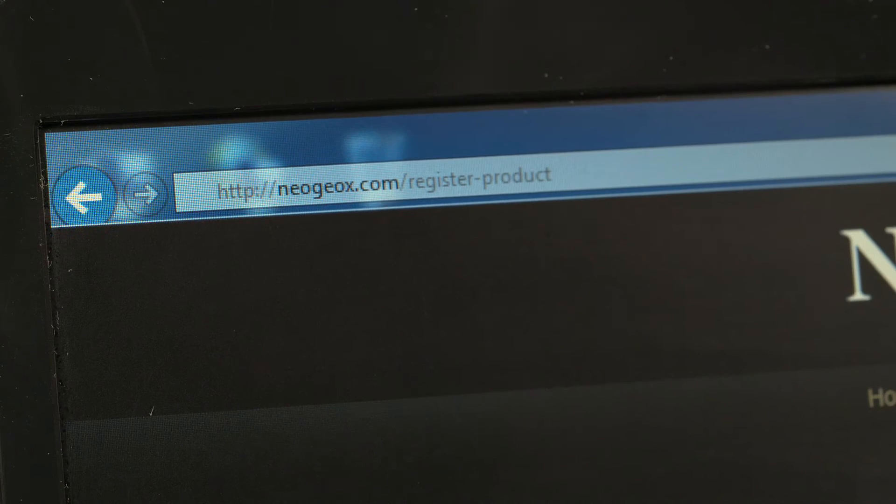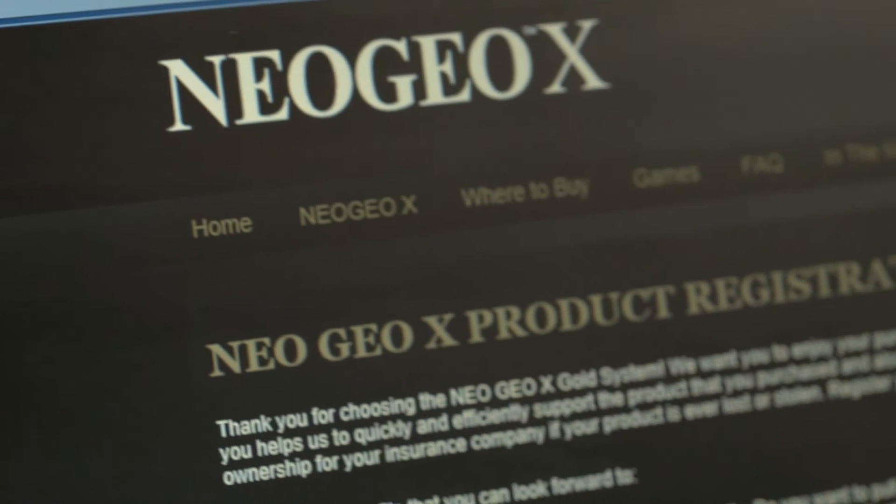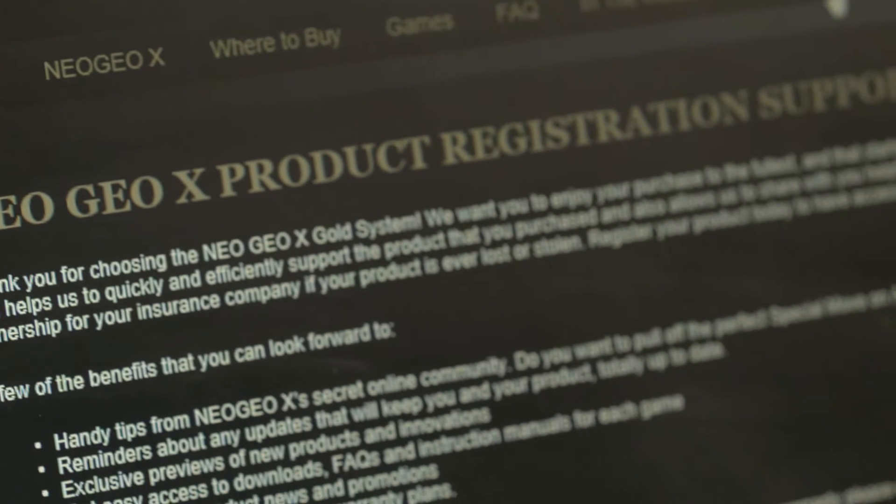Tomo also announced they are offering a one-time 90-day extended warranty on the Neo Geo X, Mega Pack Vol. 1, or any other Neo Geo game pack, even if your device is currently out of warranty. Just head on over to the Neo Geo registration link, enter your serial number and other info, to sign up for the free extended warranty offer.